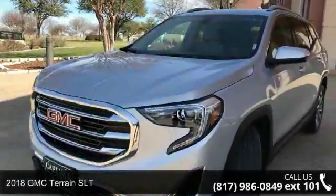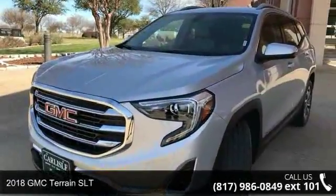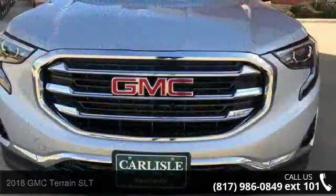Imagine yourself in this 2018 GMC Terrain SLT. This may be the set of wheels you've been looking for.